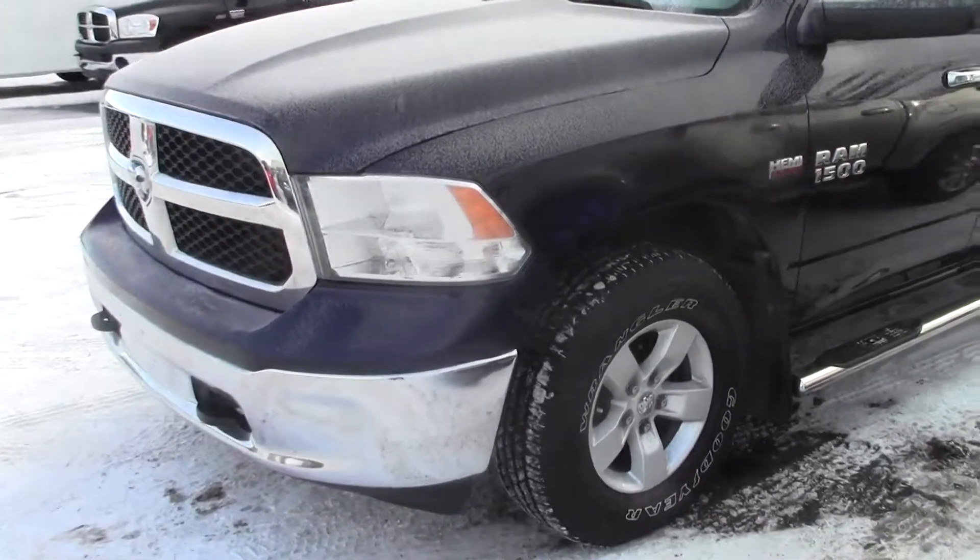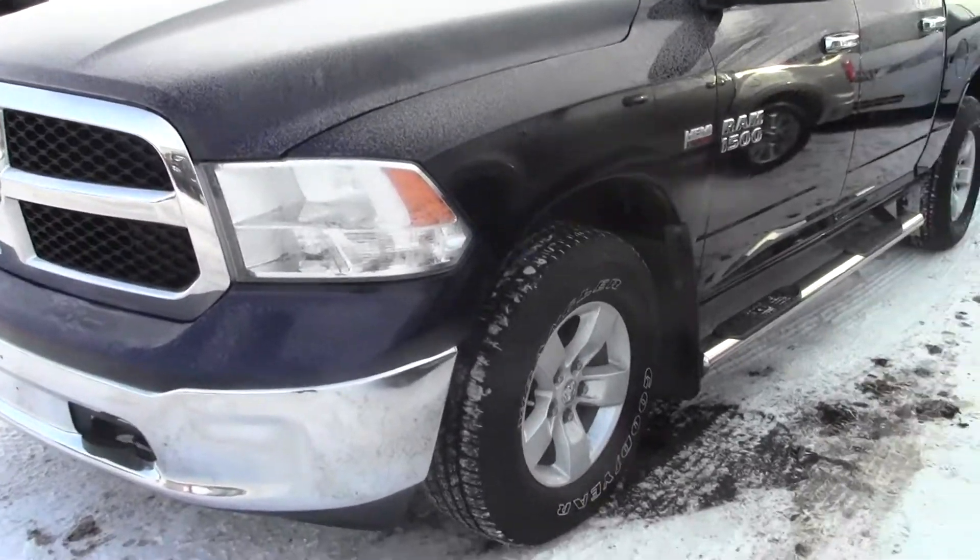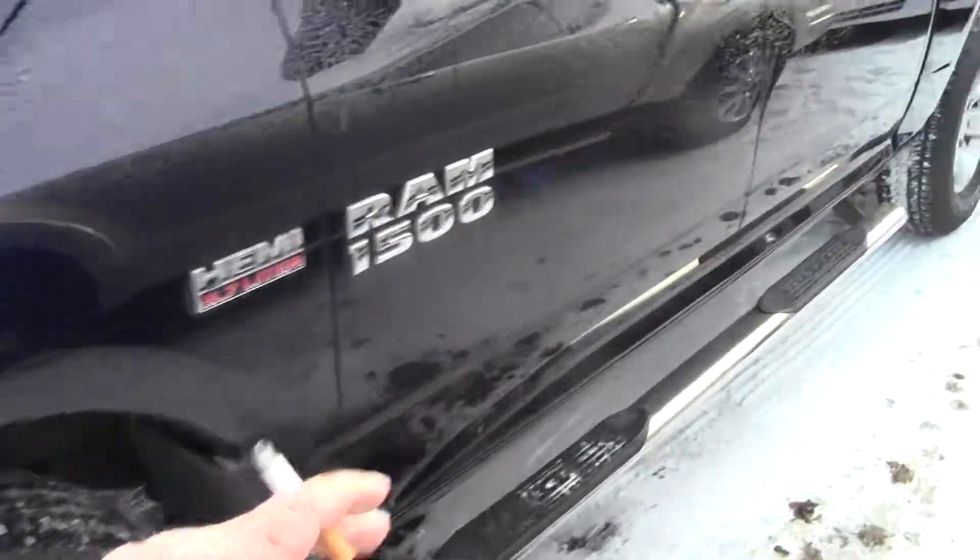Hey David, Danny here. So here's this 2013. She's a dark blue in color. It's got the nice Wrangler tires and everything on it. It's got little running boards.